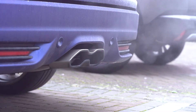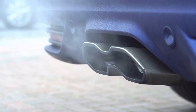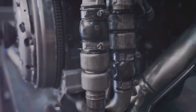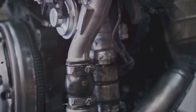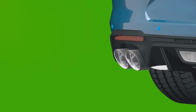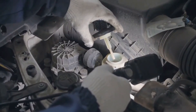Moving on from black smoke, let's now turn our attention to blue smoke. Blue smoke is a clear sign that the engine is burning oil. This could be due to a number of reasons such as worn valve seals or piston rings, both of which allow oil to seep into the combustion chamber. Remember, the burning of this oil not only increases your car's oil consumption, but also leads to a decrease in engine performance over time. If you notice blue smoke, it's crucial to diagnose the issue immediately.